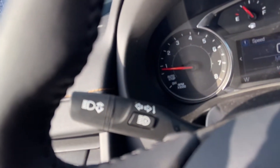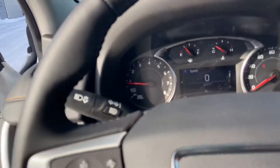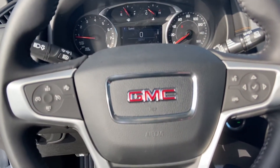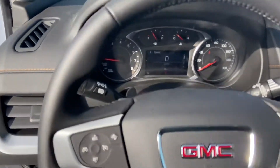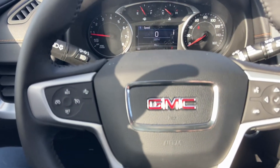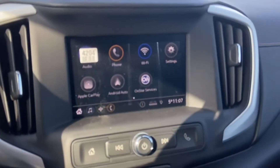Right there is your turn signal, of course. It also has the automatic high beams, digital custom driver screen, Bluetooth, forward collision alert, and cruise control.